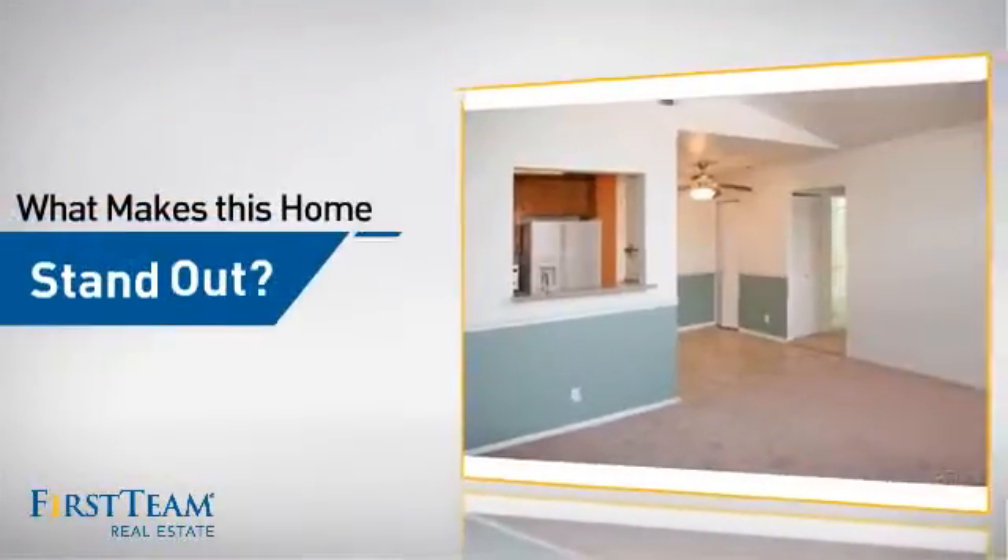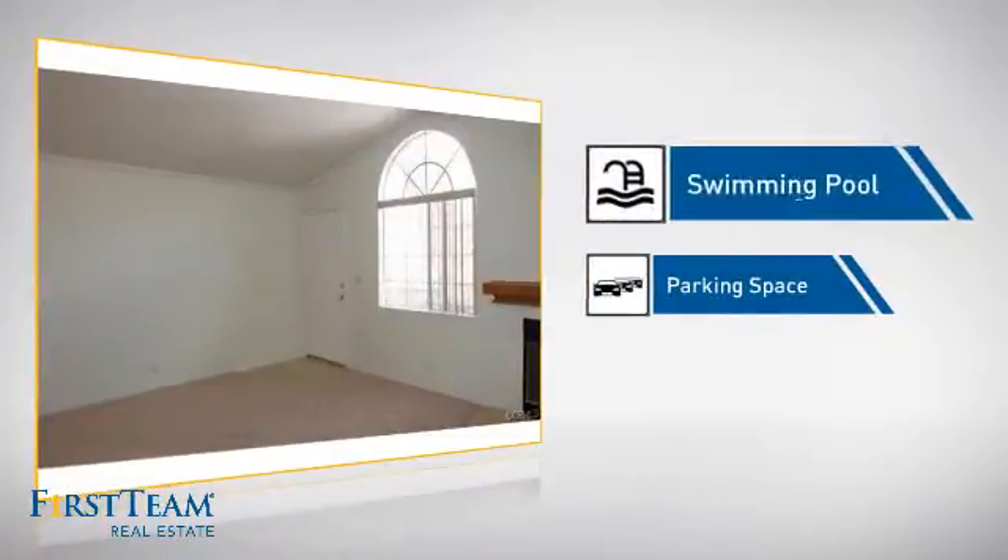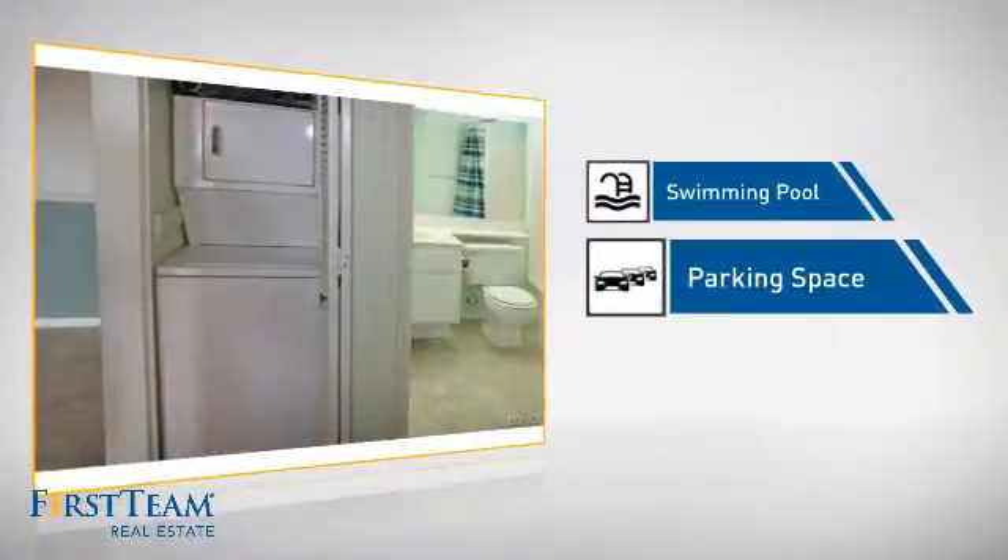But let's talk about what really makes this home stand out — like a swimming pool for those hot summer days, and extra parking space for your vehicle.